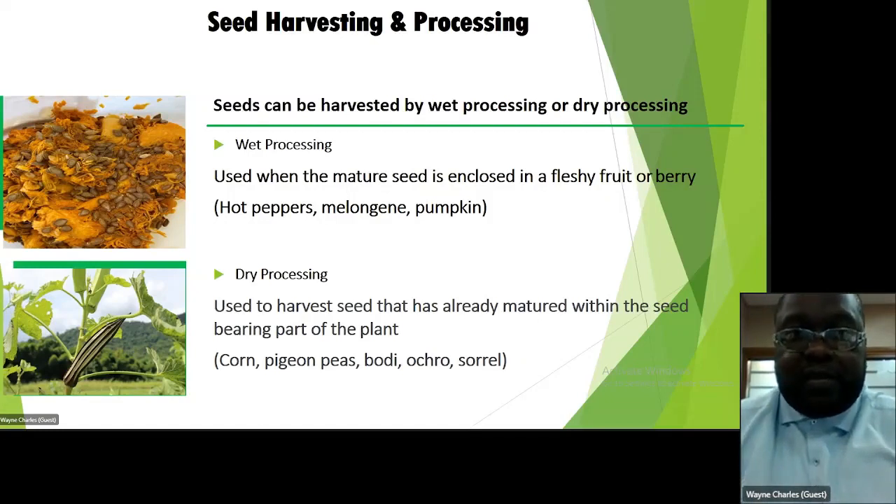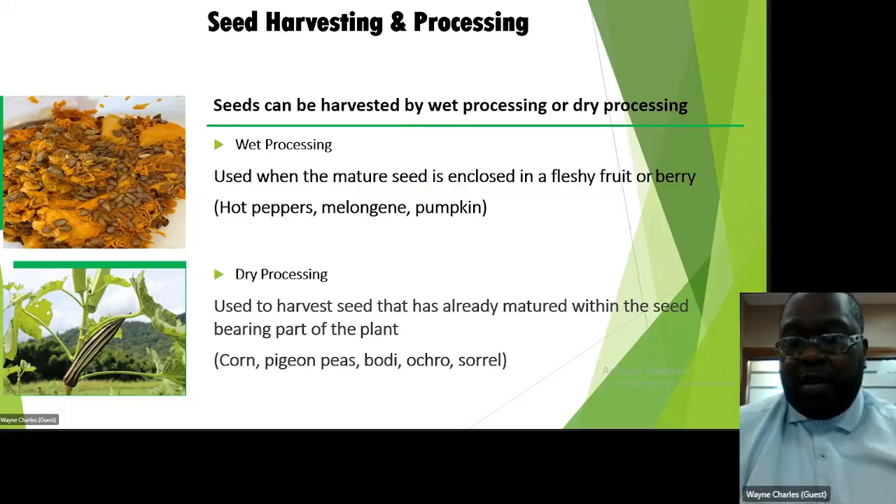Seed harvesting and processing — seeds can be harvested by wet or dry processing. Wet processing is used when the seed is enclosed in a fleshy fruit or berry; examples include hot peppers, melongene, pumpkin, and caraille. Dry processing is used to harvest seeds already matured within the seed-bearing part of the plant; examples include corn, pigeon peas, bodi, okra, and sorrel. Shortly I will show a demonstration of the dry processing for corn, but first we go into wet processing to harvest hot peppers.